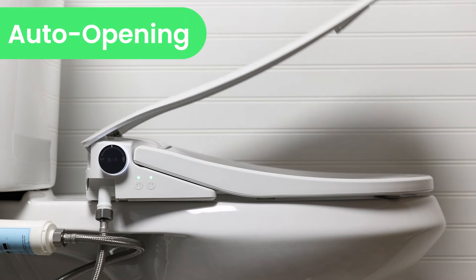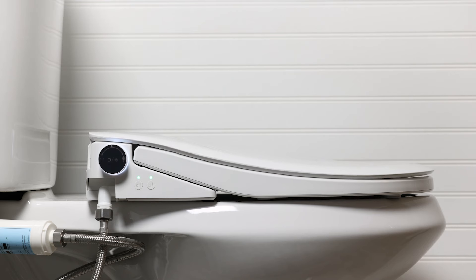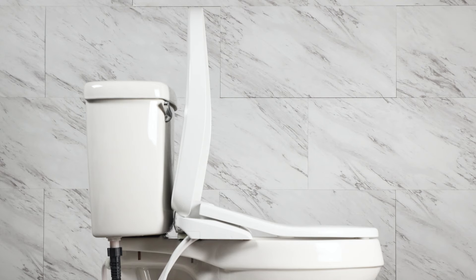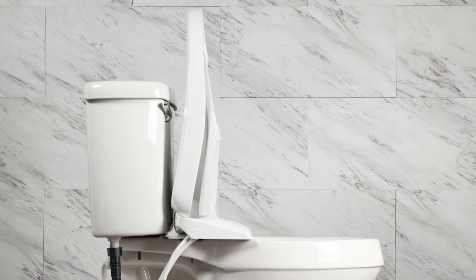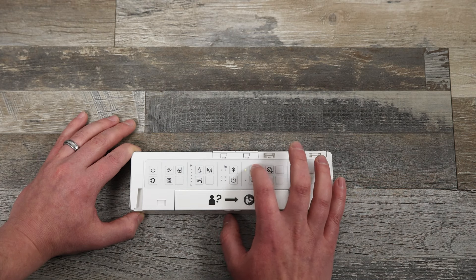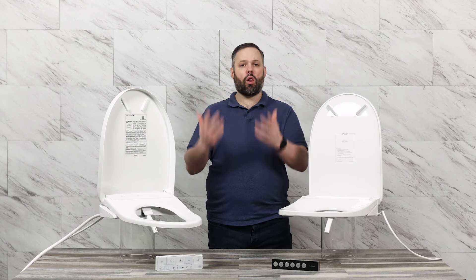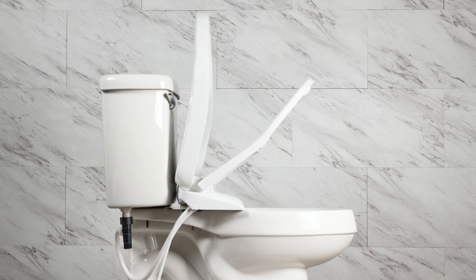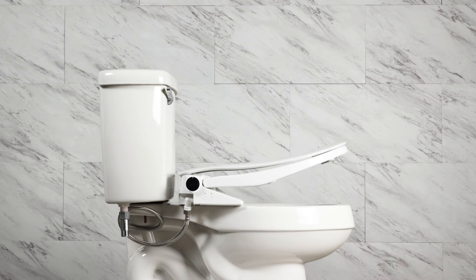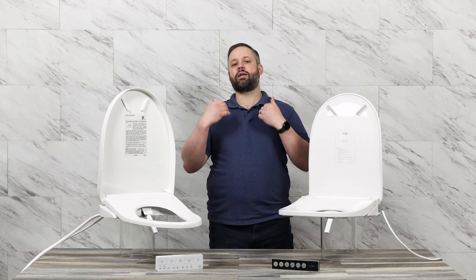Both of these seats have auto-opening lids that open when they sense motion, and the lids will also auto-close when you leave the bathroom. Both remotes also have a button for hands-free lift or close of the lid. The Toto takes it a step further with a button that also allows hands-free lifting or closing of the seat itself. Either unit offers the option to disable auto-opening of the lid; however, both units will auto-close when you leave the bathroom regardless. When the lid auto-closes, the seat also auto-closes — so you never have to worry about falling in because someone left the seat up.